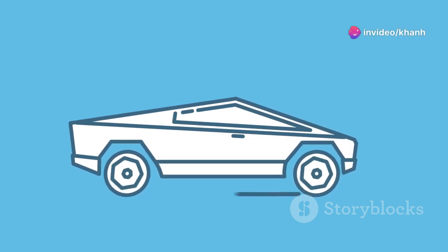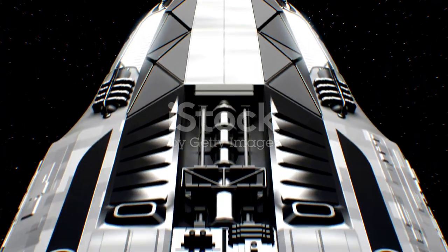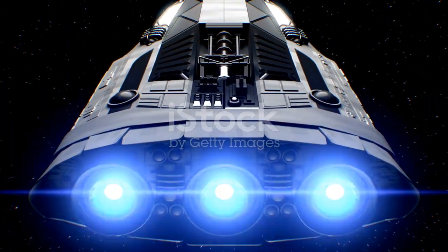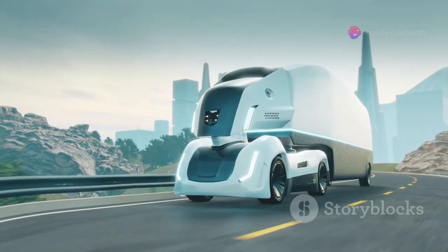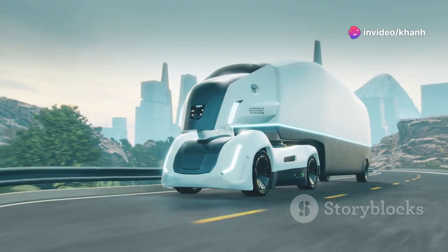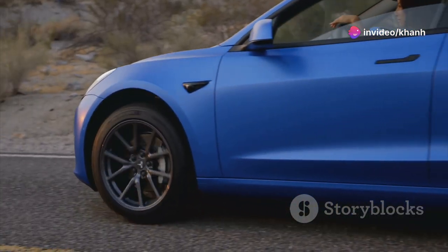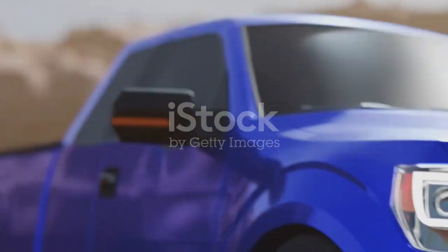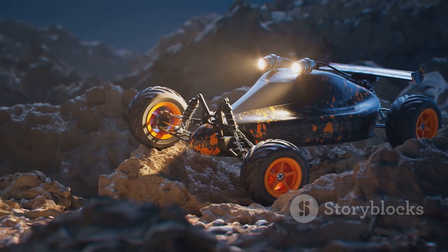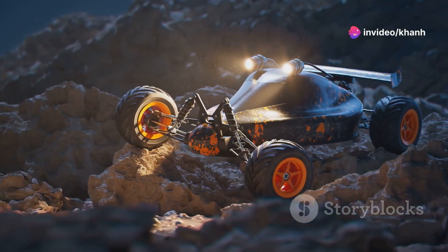Now let's shift gears to something truly revolutionary — the Tesla Cybertruck. This futuristic marvel is not just a truck; it's a statement. With its angular design and stainless steel exoskeleton, the Cybertruck looks like it rolled straight out of a sci-fi movie. Imagine the Hot Wheels Cybertruck zipping down the track with electric speed, going from zero to 60 miles per hour in just a few seconds — this miniature version captures the essence of Tesla's groundbreaking innovation.